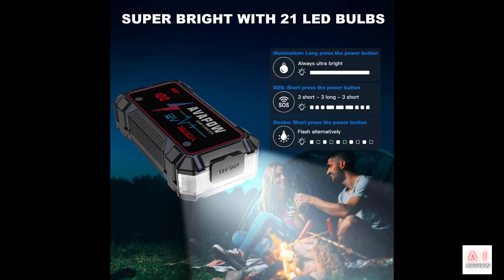With the harsh winter weather upon us, it's important to have a reliable jump starter on hand. Imagine being stranded in the cold with a dead car battery, unable to start your vehicle. The Avapow A07 portable jump starter is a great solution for this problem, and right now it's on sale for almost 30% off on Amazon.